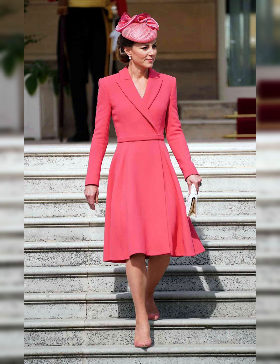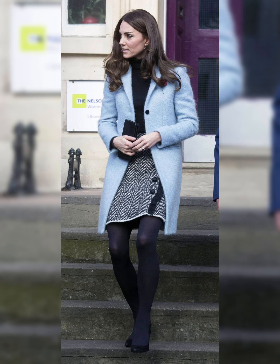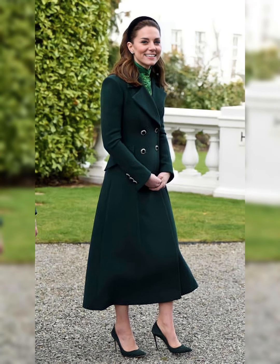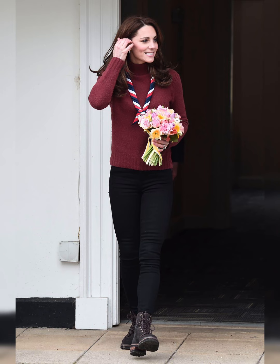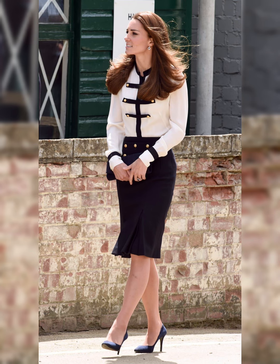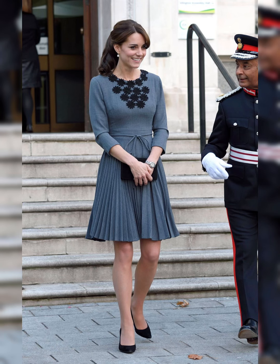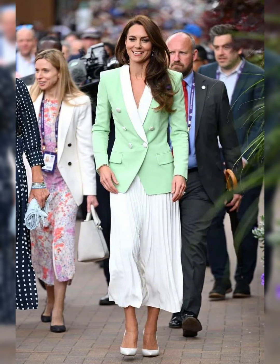Her red carpet looks are always highly anticipated. Kate's daytime outfits are chic and understated. She often wears British designers, supporting local talent. Her coats and boots are always perfectly tailored. Kate's evening gowns are breathtakingly beautiful, and she has a talent for accessorizing with flair.